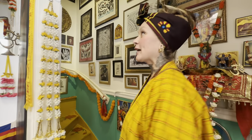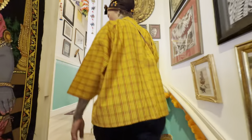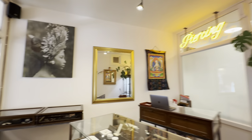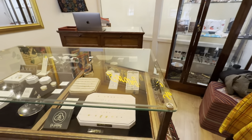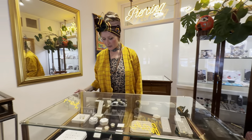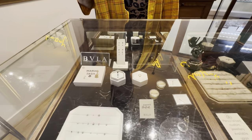So upstairs we have the piercing area. This is our showroom. Here we welcome our guests and discuss the projects, their desires. We display our jewelry here. As you can see we sell only beautiful things.